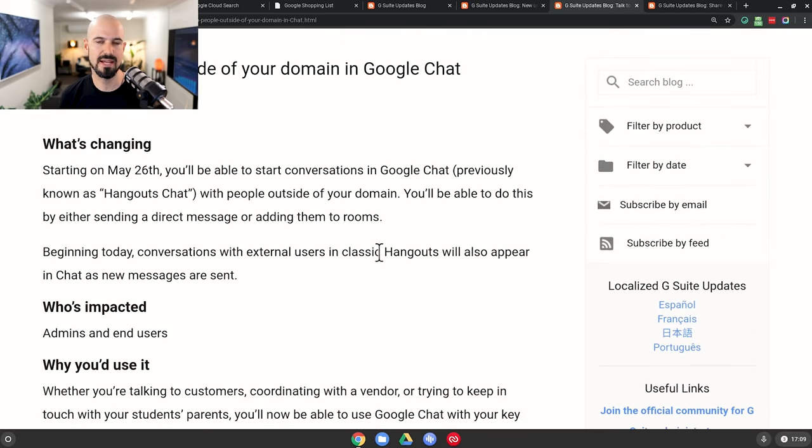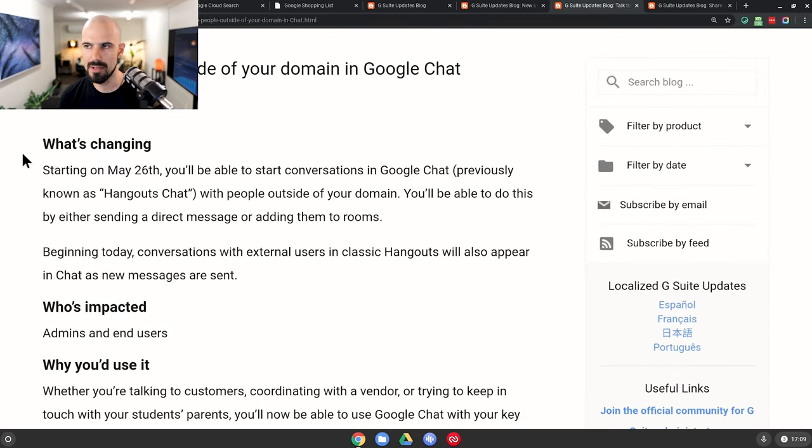Next up, this is a big one — and it's been talked about for a long time — and that is being able to chat to people outside your Google domain inside of Google Chat. Google Chat is a little bit like Slack, or maybe using Messenger if you're doing that for the business. What it allows you to do is connect with your team for instant messaging, and it allows you to set up rooms and threaded conversations for everyone to work together.